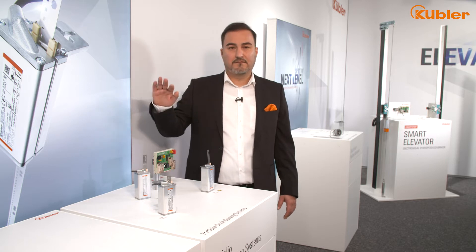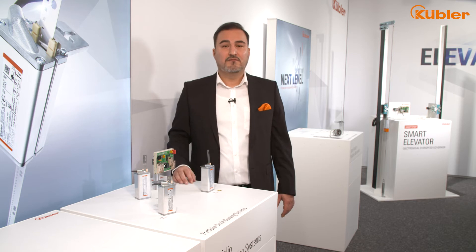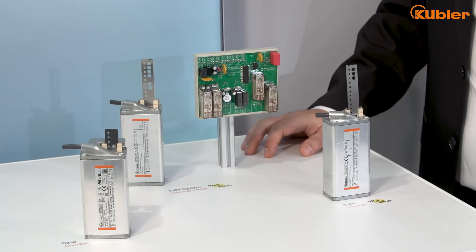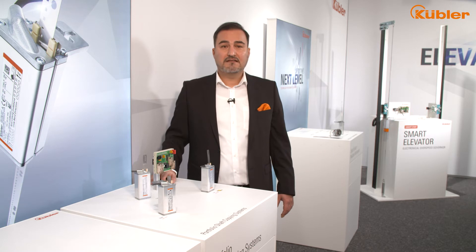An elevator trip should be smooth, silent, jerk-free and comfortable. A precise positioning of the cabin at the right time is essential for a smooth riding comfort. By converting the mechanical elevator movement into digital signals, our shaft copy systems reflect the exact shaft position to the elevator controller. Kübler ANZ positioning systems make a major contribution to your riding comfort.